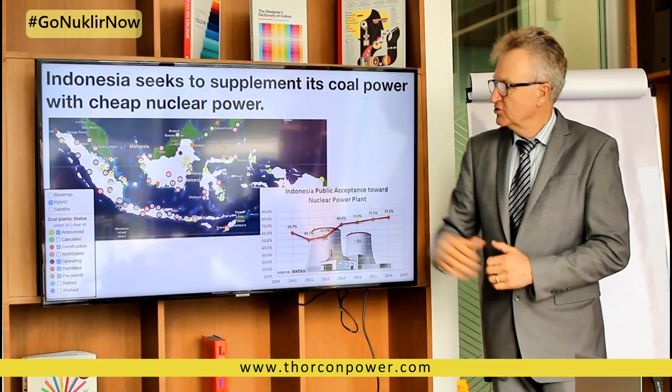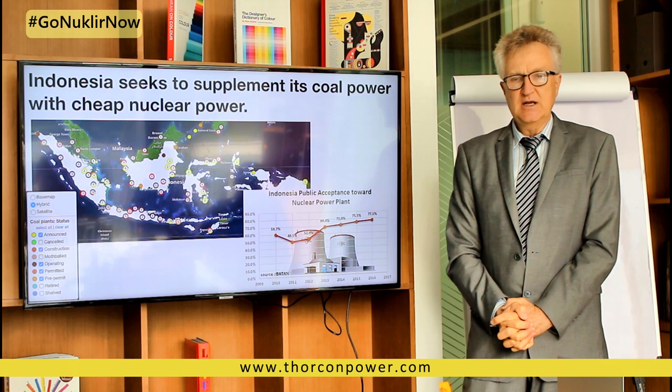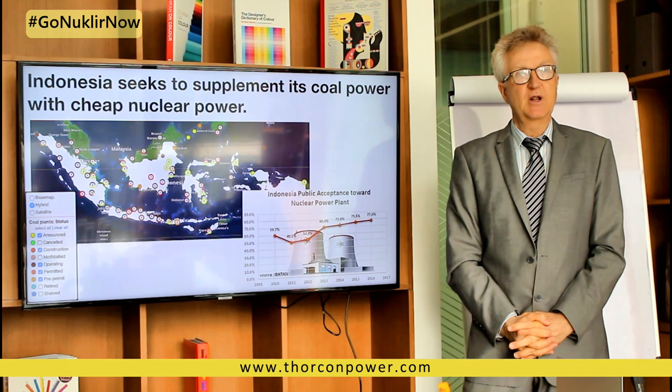This chart shows all these little circles, which are coal plants either operating, under construction, or permitted and ready to build. As in the case for China and India, a developing nation, as soon as it can afford power, is going to buy the least expensive power, which in today's world is coal. Our goal is to give those nations another choice by supplying nuclear power at a price directly competitive with coal.